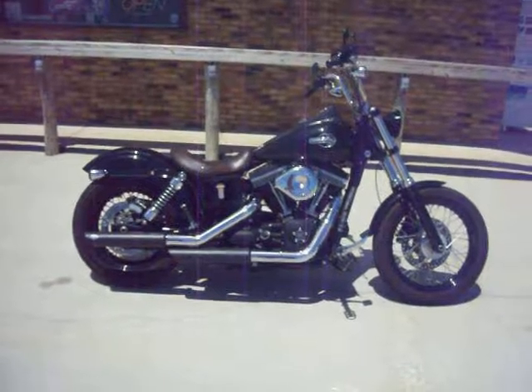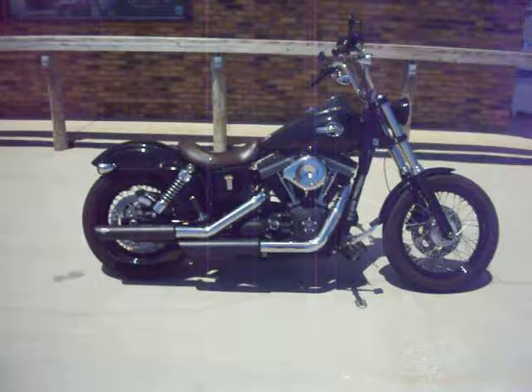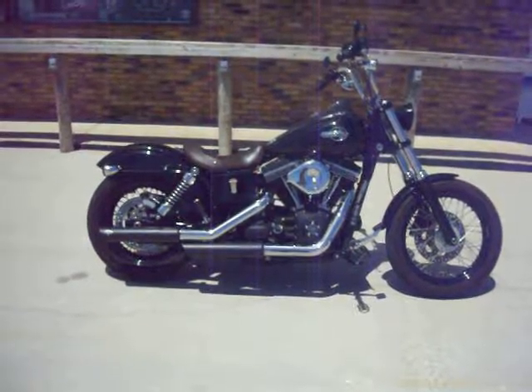It's been serviced from front to back. The engine is a 103 cubic inch engine. And the cool thing about this bike is it has Harley-Davidson blacked out slip-ons on the pipe.